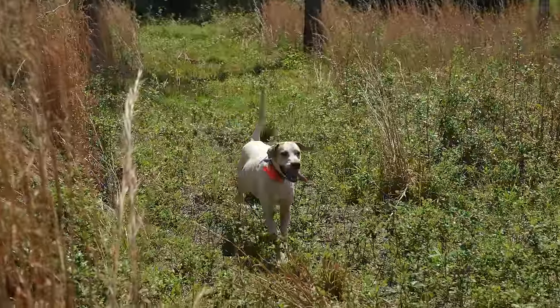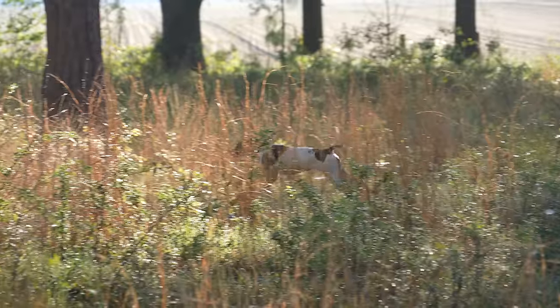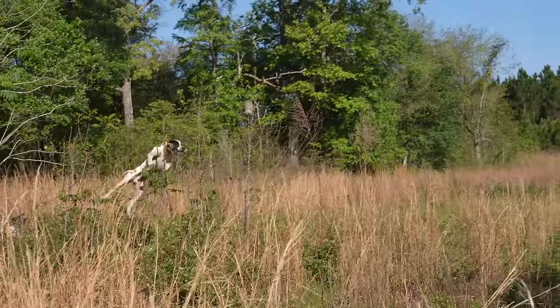I don't know if you've ever seen bird dogs work, but man, if you haven't, you need to check it out. It is amazing how good these dogs are.